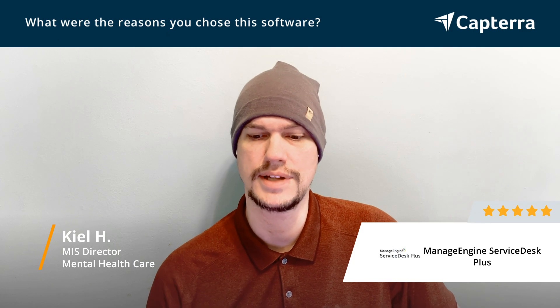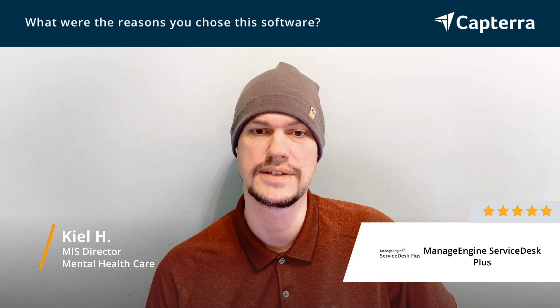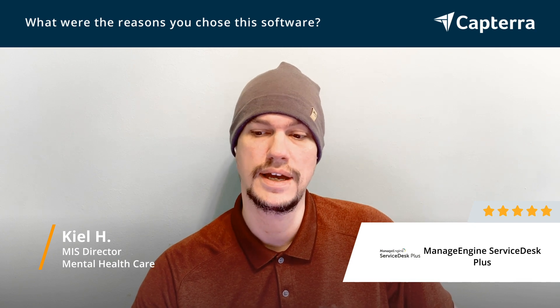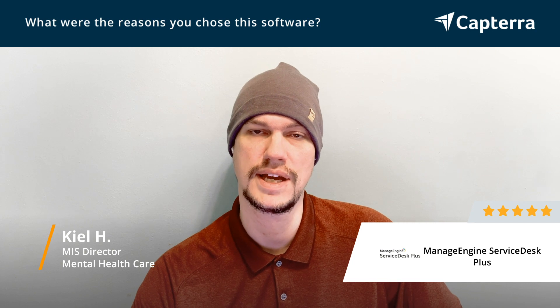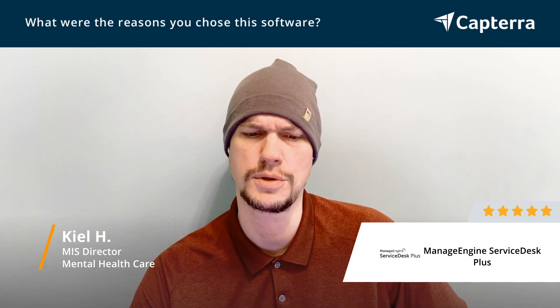I've used ManageEngine previously with other products, not specifically Service Desk Plus, but a couple of their other products. I found that when it came to cost, features, and functionality and the ratio between the two, they always had good value. But beyond being a value product, they also had fantastic customer service and support. We always got responses, and even if they occasionally took a little bit to get back to us, they were always accurate and were willing to go the extra mile and follow up.